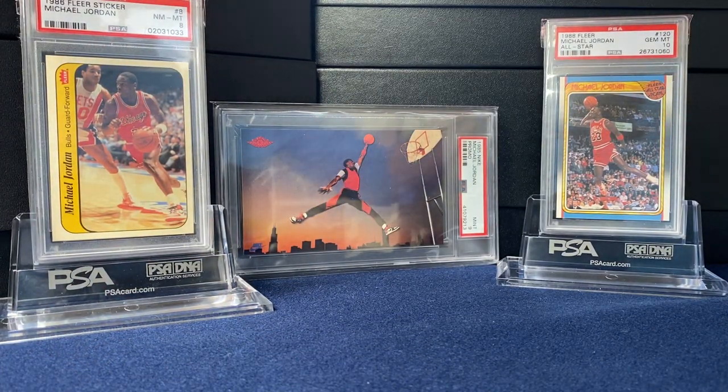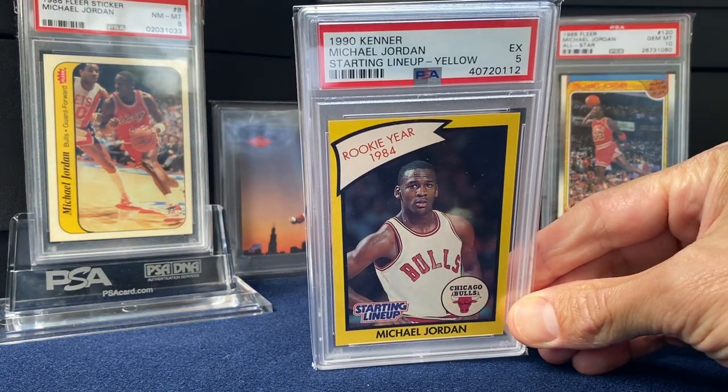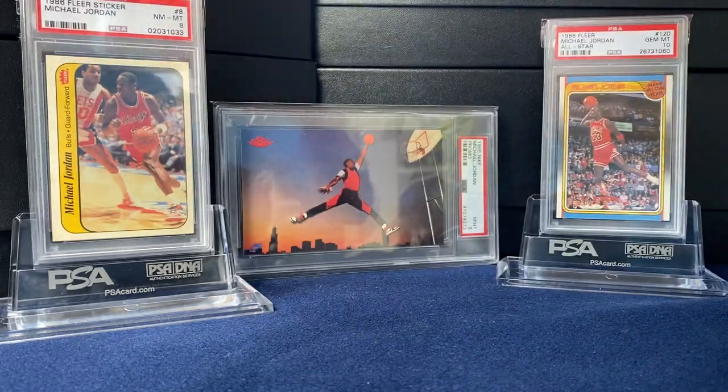Now moving to the '90s. It's a pretty windy day here in California. '90 Kenner — another five. Took a look at this, really don't see what's wrong with it, but cool card nonetheless.